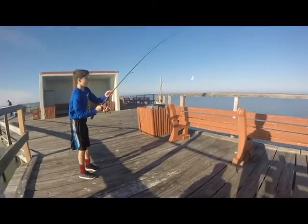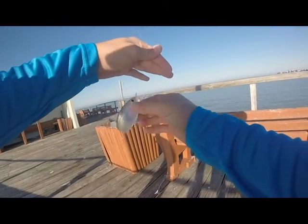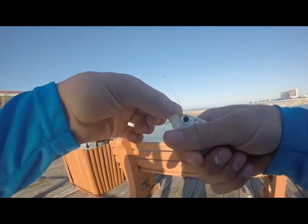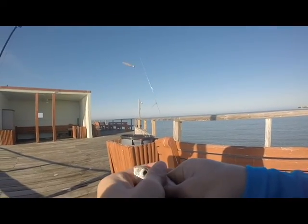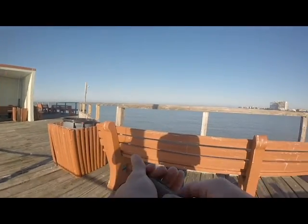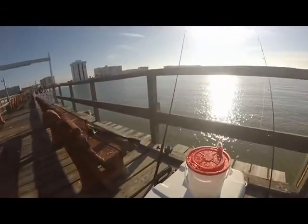First fish of the day - a little tiny threadfin, I think. Is it a threadfin or a greenback? That's perfect size - perfect bait size. We'll throw it in the live well, probably use it.